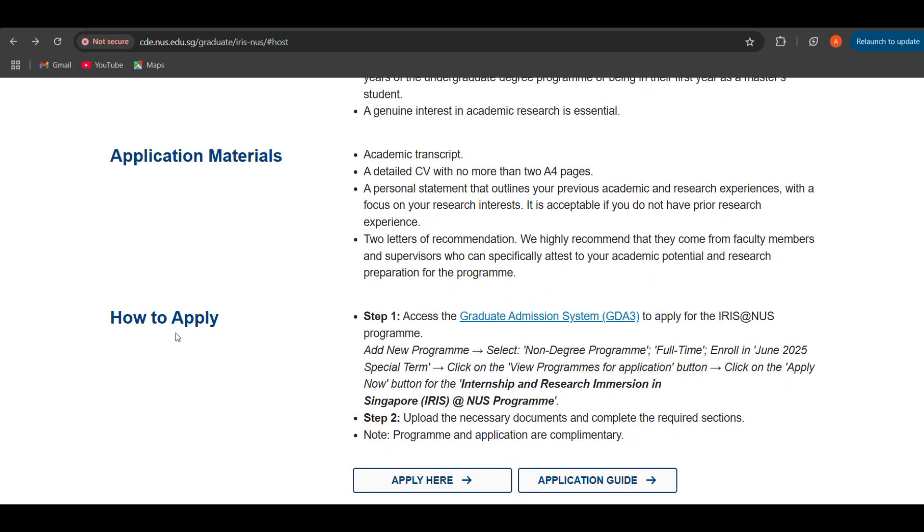Your application materials include an academic transcript, a detailed CV of no more than two A4 pages, and a personal statement that outlines your previous academic and research experience with a focus on your research interest. It is acceptable if you do not have prior research experience. You need two letters of recommendation, and it is highly recommended that they come from faculty members and supervisors who can specifically attest to your academic potential and research preparation for the program.